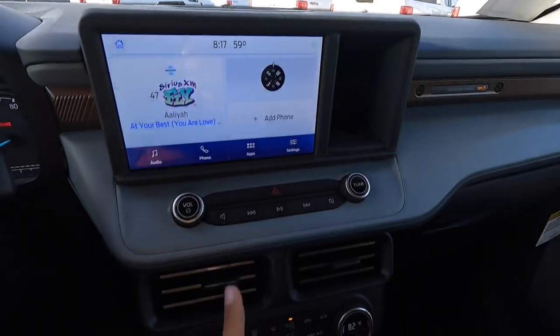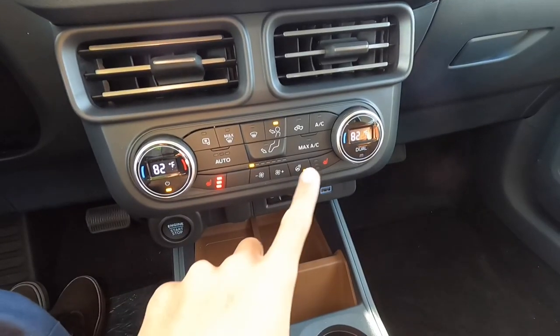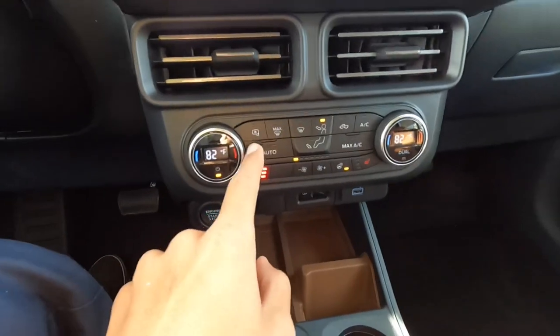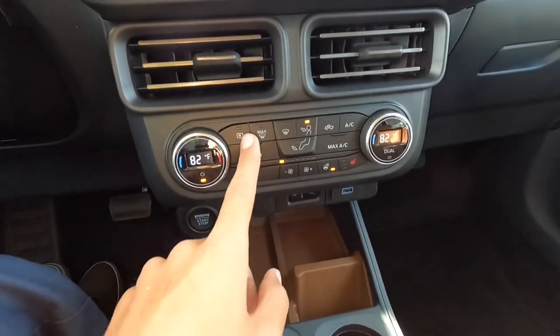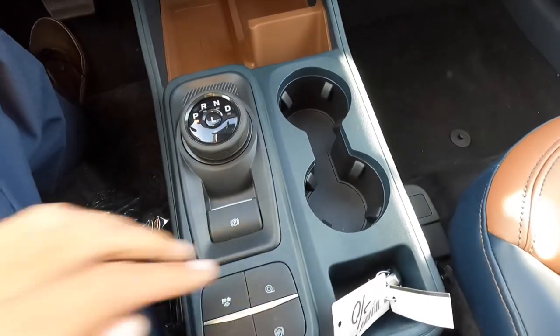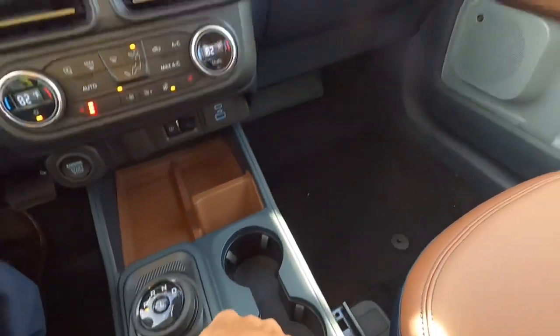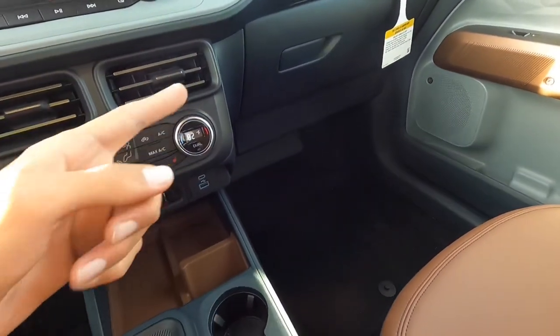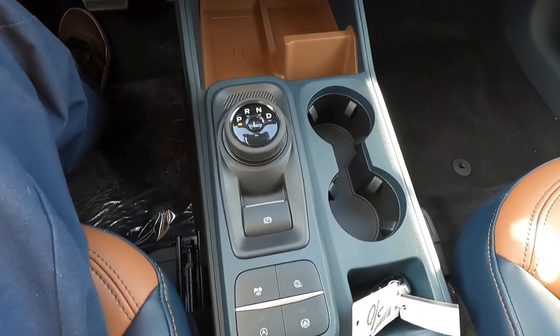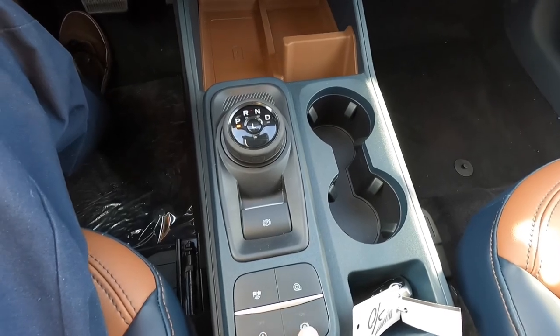You have all your audio controls here. Looking down: heated seats, a heated steering wheel, dual zone automatic climate control, and heated mirrors — very nice. Then we have a wireless charging pad, cup holders, gear shifter, drive modes, traction control, auto start-stop off, and auto hold. Drive modes include normal, tow/haul, slippery, eco, and sport.